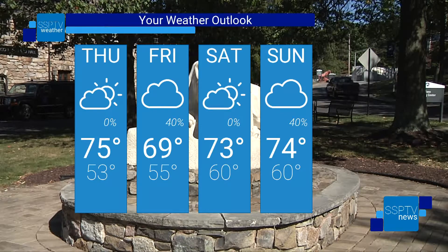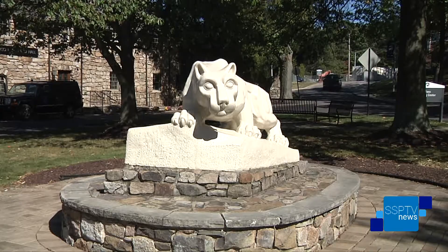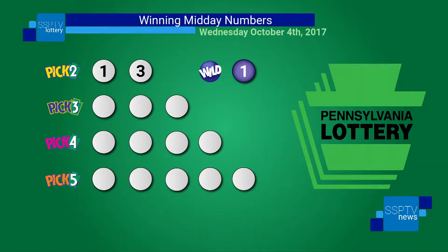And now your midday winning lottery numbers on SSP-TV. Lucky number for the day: 13. Pick 3: 7-4-1. Pick 4: 5-8-1-0. Pick 5: 0-6-2-8-4. Wild number: 1.